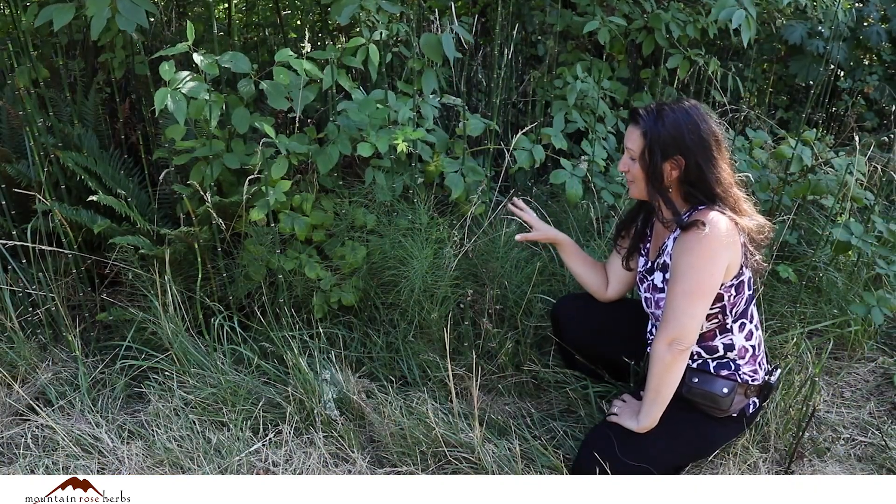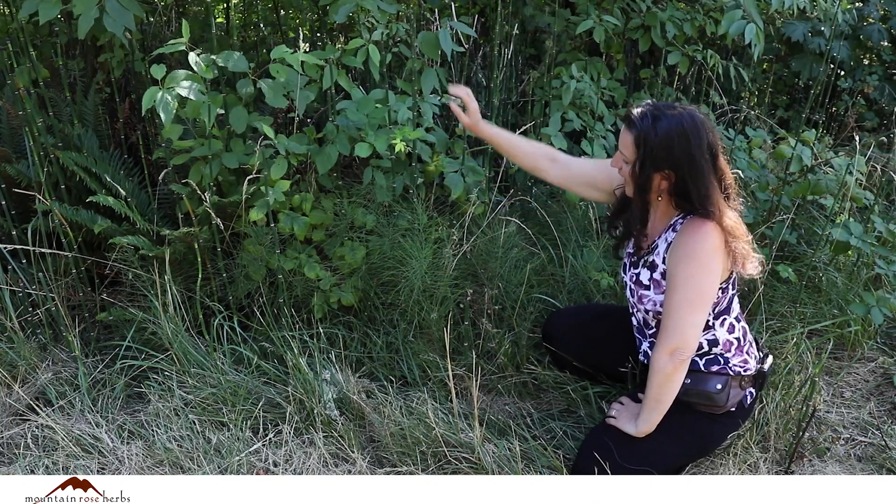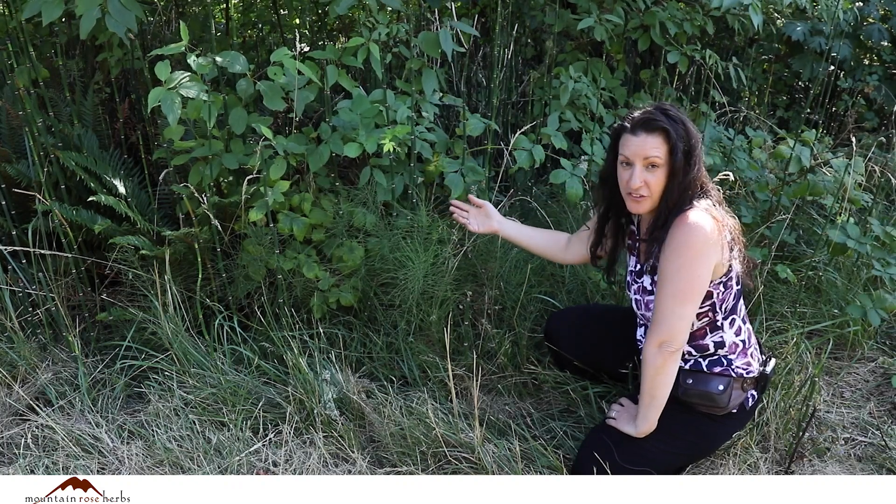This is a super cool plant to check out. We're looking at this right here — this is Equisetum. This is horsetail.